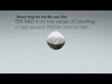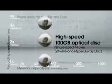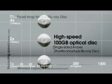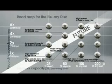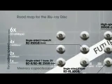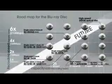TDK has already announced development of the world's first write-once type disc to realize a huge 100 gigabyte capacity. This is accomplished by using a four-layer inorganic recording material structure. The 100 gigabyte disc provides the capacity required to store more than 10 hours of full high-definition video on a single disc. TDK has also achieved a transfer rate of 216 megabits per second — the world's fastest speed, six times that of the current Blu-ray disc.